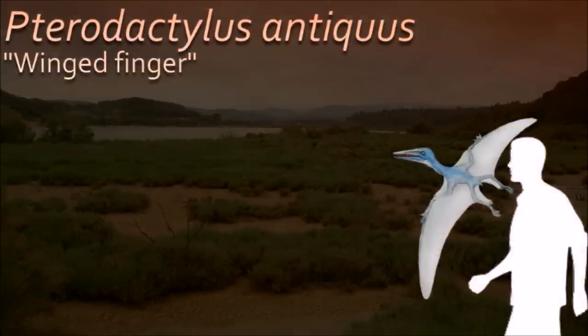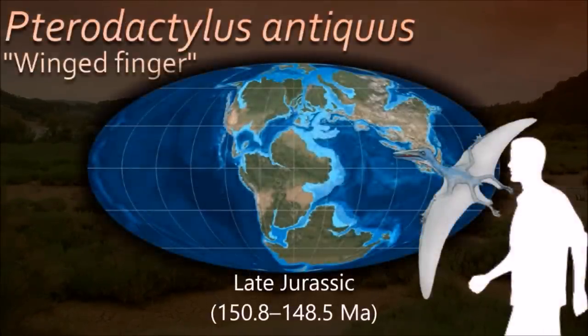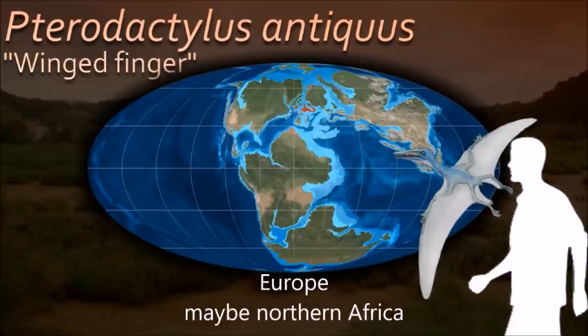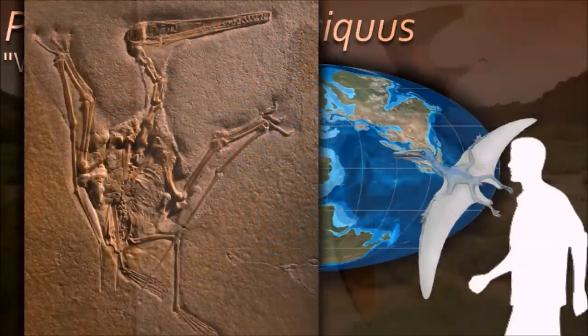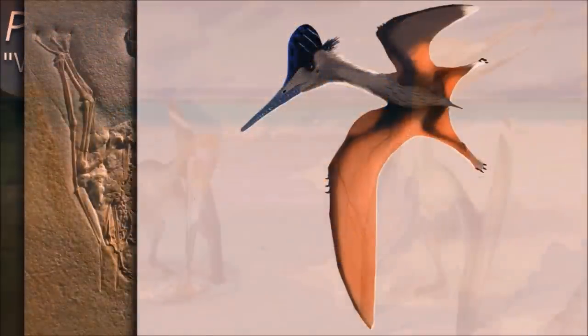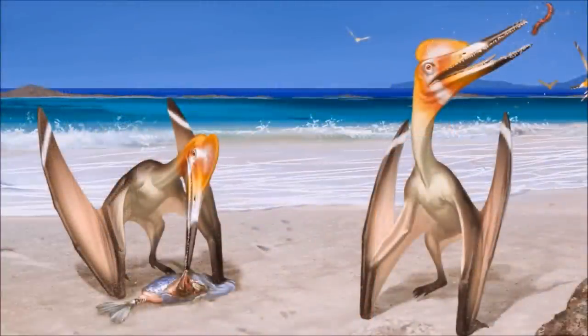Pterodactylus is one of the most recognizable flying creatures to have ever lived on Earth. This flying reptile was about the same size as a common buzzard, and it flew over the ocean like modern-day seagulls, pulling fish from the waves.